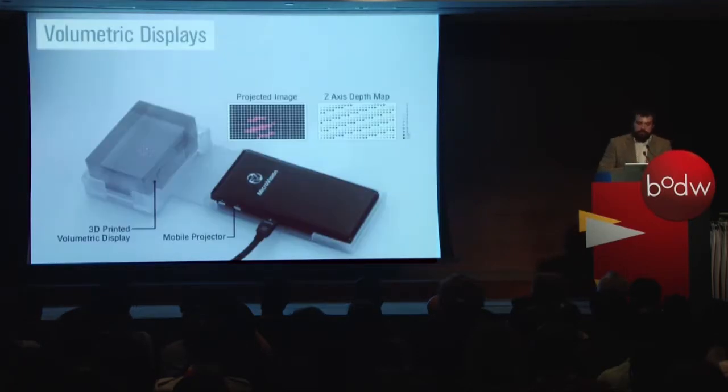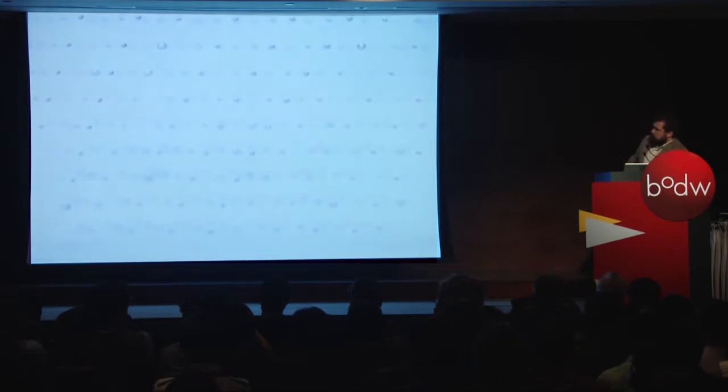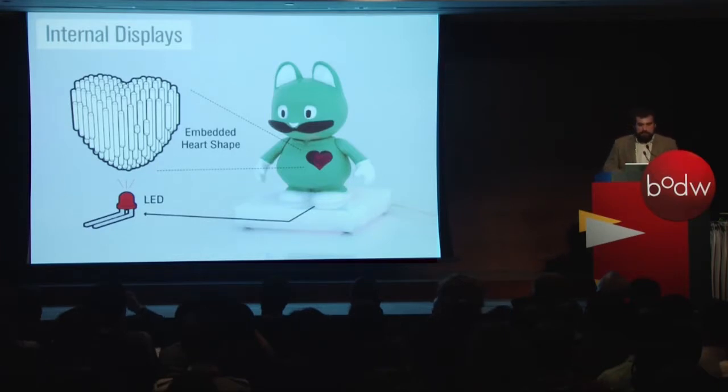We created a low-resolution 3D display, taking projected light and reflecting it off internal pixels — voxels in space. We then extruded those up and created 3D shapes like the heart on this character. The enabling technology here is 3D printing and being able to focus on that internal geometry.